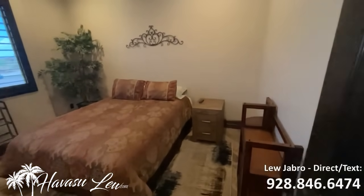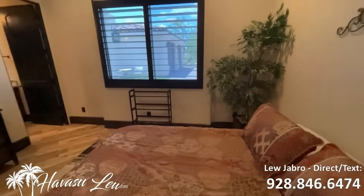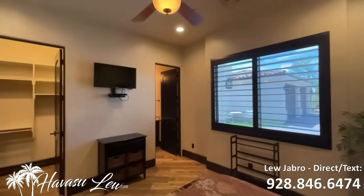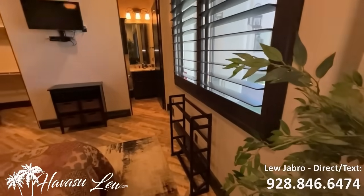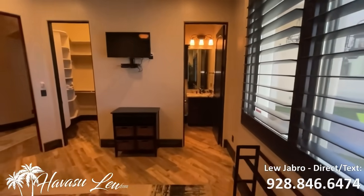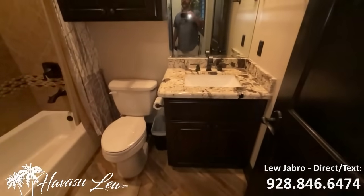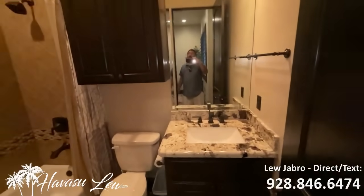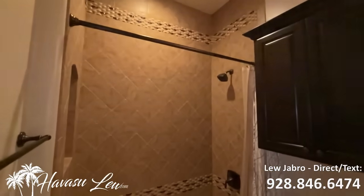Bedroom number three is at the front of the house — also a junior master suite. It's kind of a mirror of the other one, except this one just has a full bath.